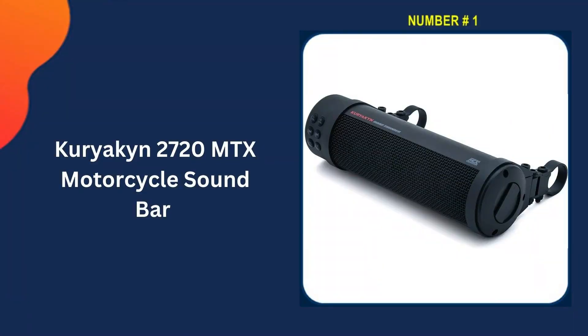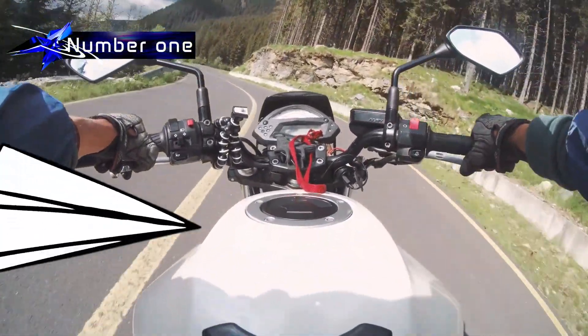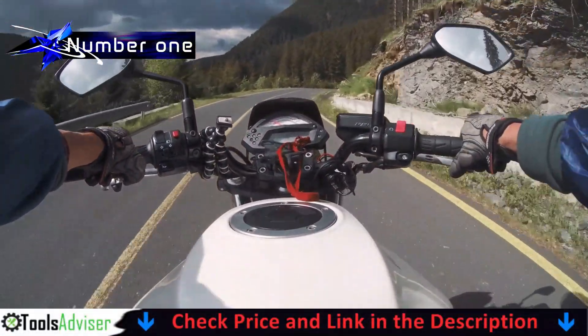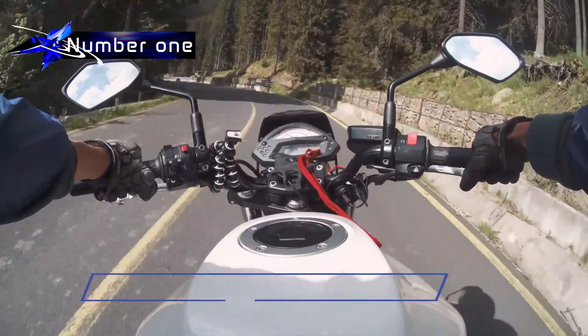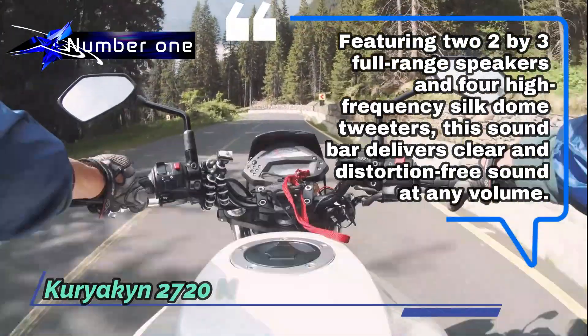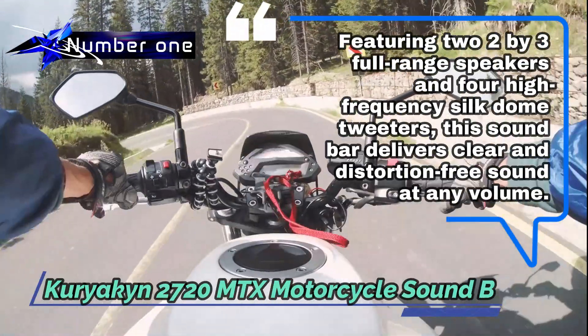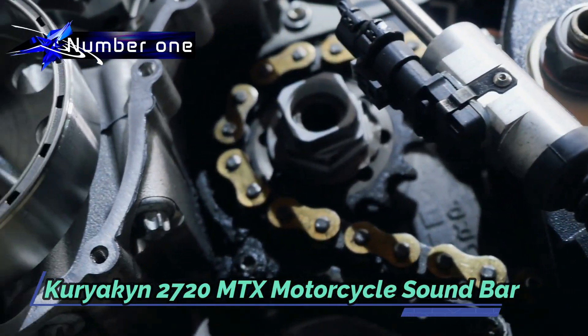Our number one choice is the Kuryakin 2720 MTX Motorcycle Soundbar. The Kuryakin 2720 Road Thunder Soundbar Plus offers a powerful audio experience with 300 watts of peak power and a convenient integrated USB charging port. Featuring two 2x3 full-range speakers and four high-frequency silk dome tweeters, this soundbar delivers clear and distortion-free sound at any volume.